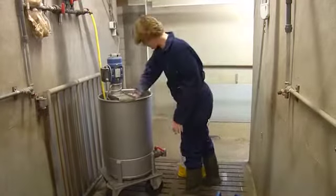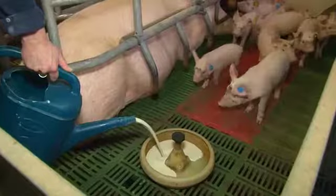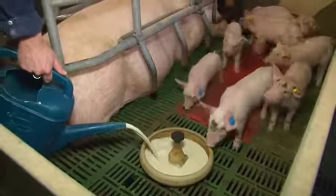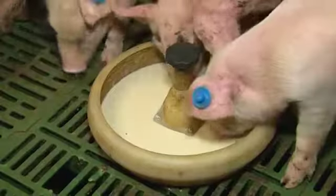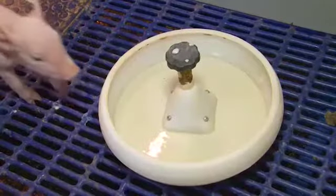The first step in training piglets to eat is by starting with a liquid product like this yogurt. You can already start with this product one day after the piglets are born.